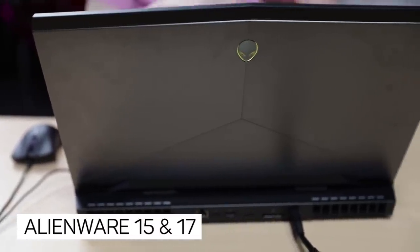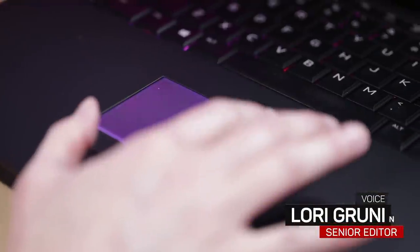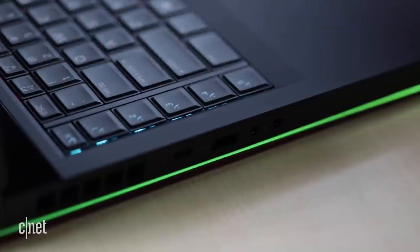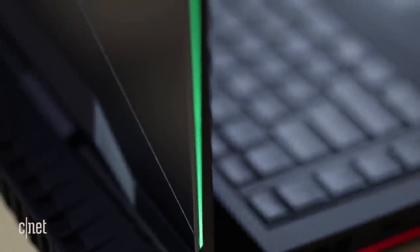Alienware's 15- and 17-inch laptops are built like tanks, offer a well-designed lighting scheme and controls, and you can get a reasonably fast configuration for the money. They're not necessarily for folks who like to endlessly fiddle to eke out the last drop of performance, though. With no software tools to monitor or adjust CPU settings, for example, Alienware doesn't make it convenient.